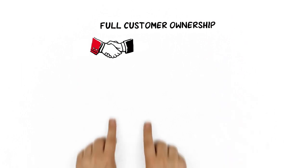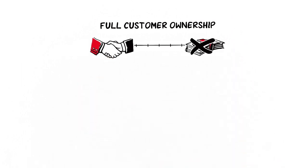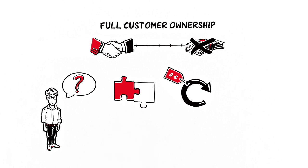With full customer ownership, Karl doesn't incur any delayed costs either. The process updates are at no additional cost, and individual requests are easy to integrate and convenient to implement.